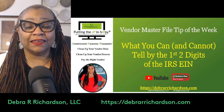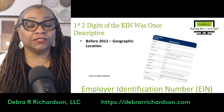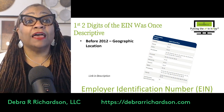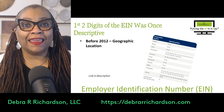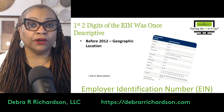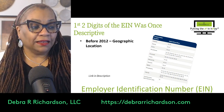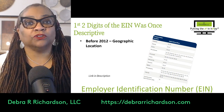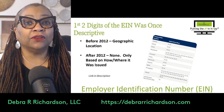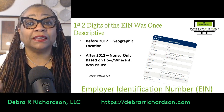That is the Employer Identification Number. At one point, those two digits were descriptive — they were based on geographic location prior to 2012. That's why the 9-8 prefix always meant it was a foreign or non-U.S. vendor. Well, that went away. Vendors that requested an EIN prior to 2012 will still have the 9-8 prefix, but after 2012 there's really no descriptive meaning based on the first two digits, except in a couple of cases.